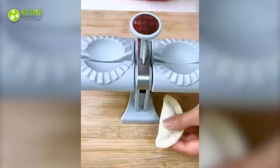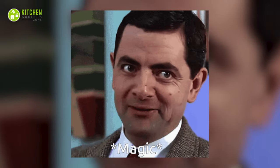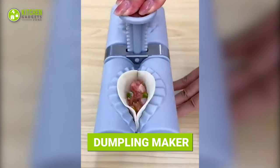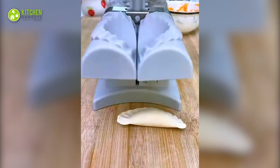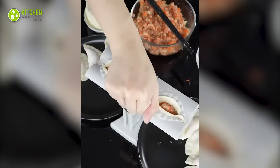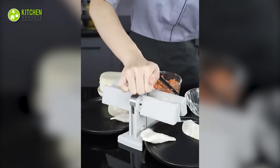What if you could shape dumplings like magic? Sounds surreal! The unique double-headed dumpling maker folds and pinches dumplings shut in a classic shape. All you have to do is place the wrappers and fillings, press in the middle, and get perfectly shaped dumplings instantly.